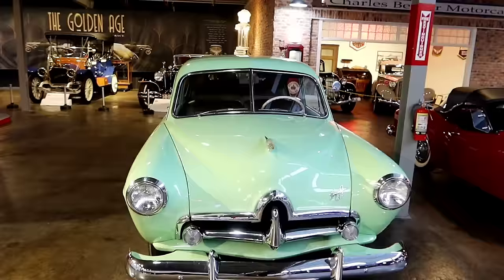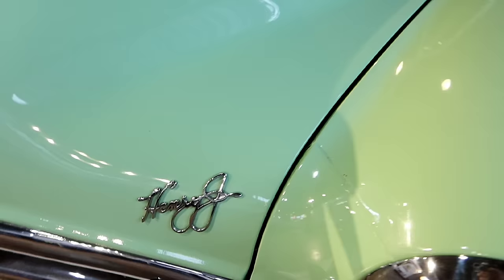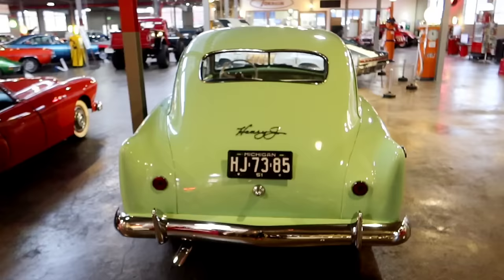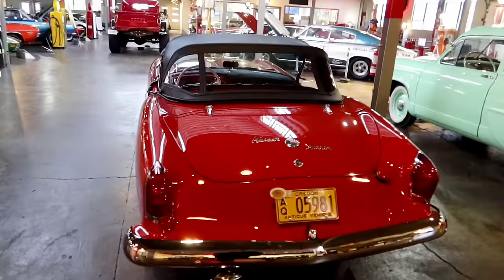Over here, this is the 1951 Henry J — one of America's first American-made compact automobiles, probably named after Henry J. Ford, would you imagine. What I love is it says 'Henry J' on it a couple of places on the car — right there on the front — and if we work our way to the back, right smack dab on the trunk, there's another 'Henry J.' Wow!